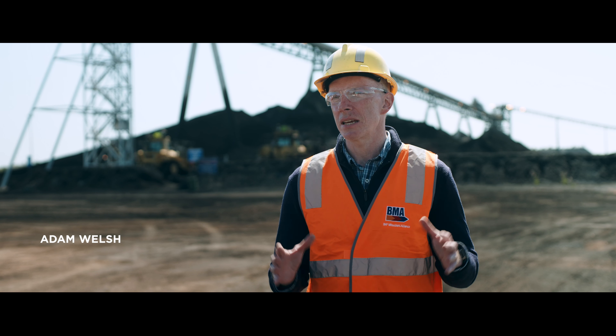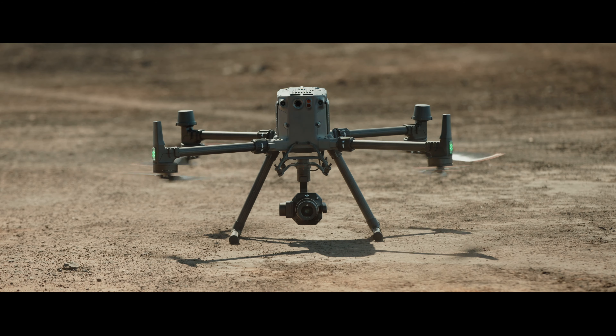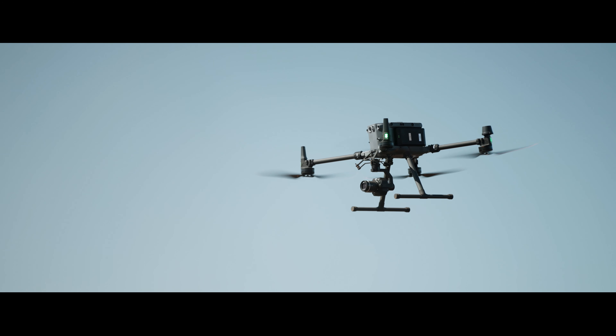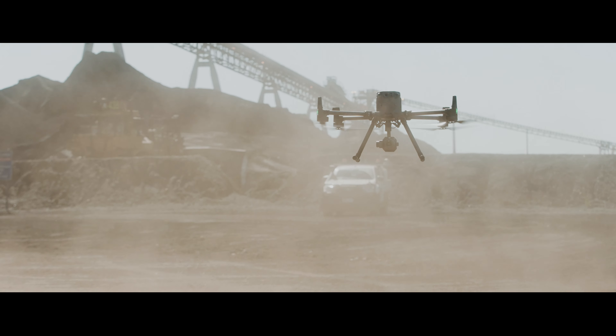The M350 really takes the M300 and adds even greater levels of robustness. One of the key features is increased ingress protection — IP ratings from 45 to 55 — and that means you can really operate this in very inclement, harsh conditions like we see here, even in a folded up format.